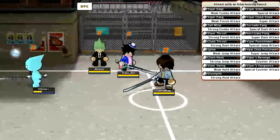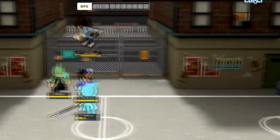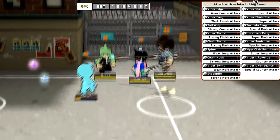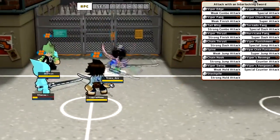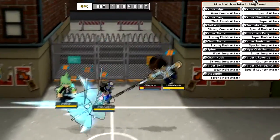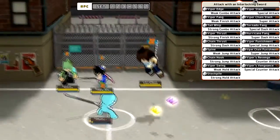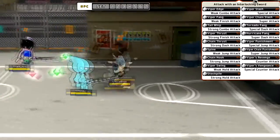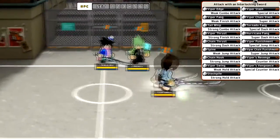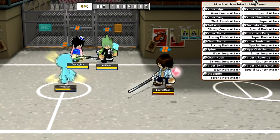The weak jump attack is called spine but it looks like a default weak jump attack — there doesn't seem to be a distinct animation for it. The strong jump attack: if you hold it down you grapple them up into the air, but if you just press it once it's just a slash. I'm actually liking this accessory a lot more than I thought — when you hold down attacks it actually changes and I never knew that.